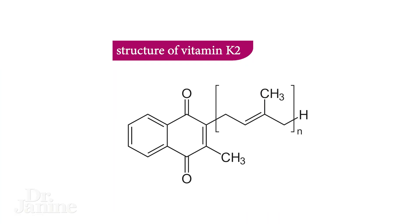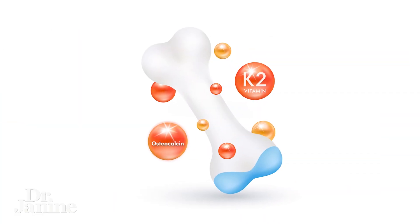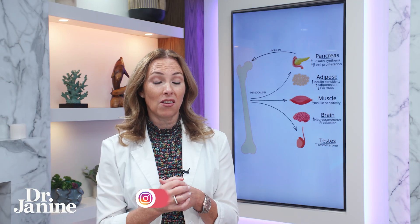This is another reason why vitamin K2 and optimizing our osteocalcin — which, by the way, is destroyed by leptin resistance, something that I talk a lot about in my other videos — is so important. We have to optimize our osteocalcin. And vitamin K2 helps with our bone density.